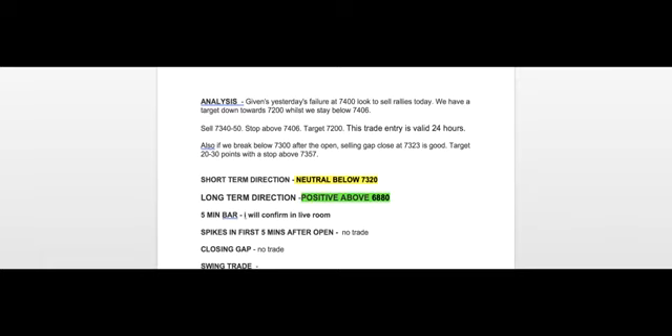Ideally we wanted to sell a retrace — sell 7,340 to 7,350, with a stop above that. The key level was at 7,406 and the target was 7,200. Also, if we broke below 7,300, we could look at selling 7,323. Neutral below 7,320, and we're still positive long term.